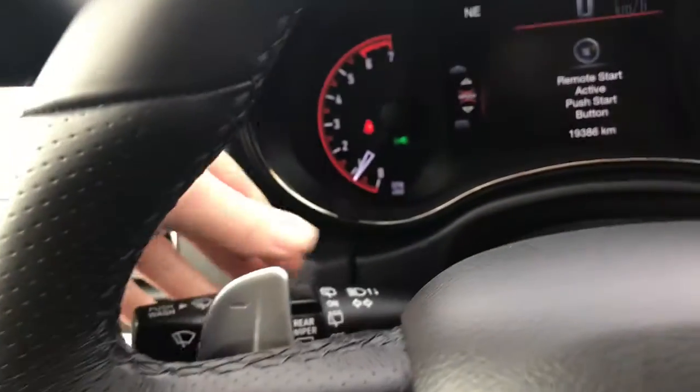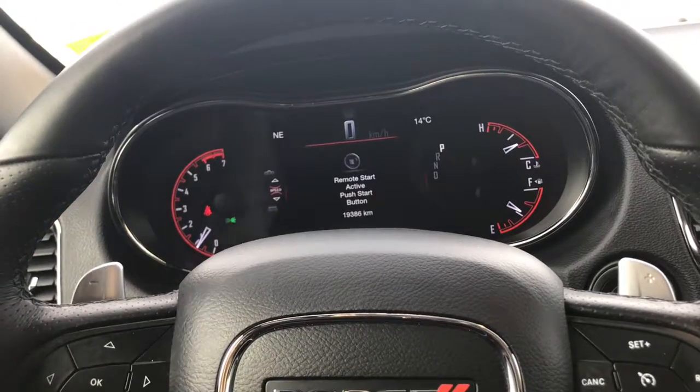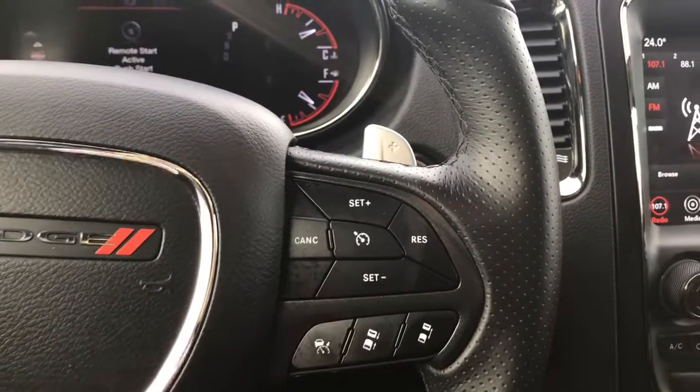We have your lights on the left-hand side, windscreen wipers on the back of the steering wheel, and your paddle shifters in case you wish to control manual transmission mode. We also have your screen options, voice recognition, Bluetooth, and of course your cruise control and adaptive cruise control.